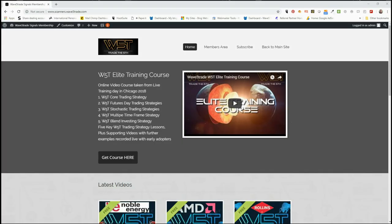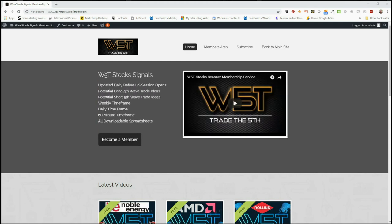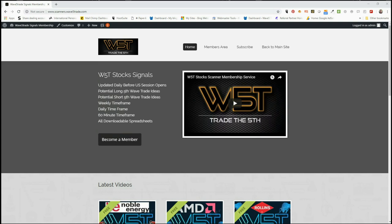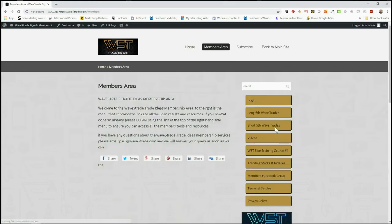Hi, this is Paul from wave5trade.com and this is my daily stock signals video for Friday the 12th of October. After quite a big corrective week in the markets, I wanted to do something slightly different today and show you how our stock scanner membership combined with our Elliott wave indicator suite can get you ready for potential support levels and return to main trends.